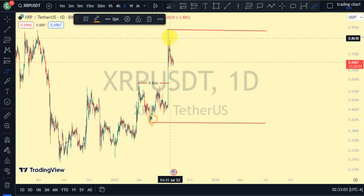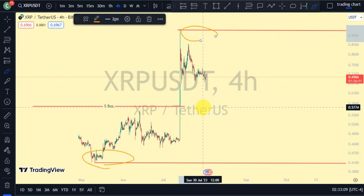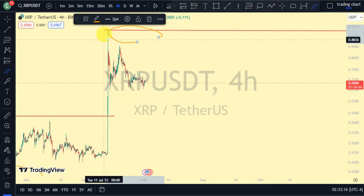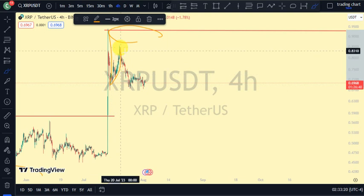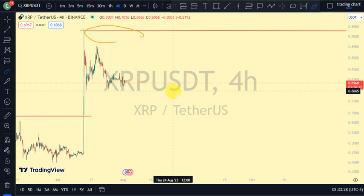On our four-hour time frame now, remember that we're going to expect a pullback phase. Currently, price is pulling back — it's forming a lower low, which is like an internal structure. But guys, price has not actually broken any structure on our four-hour time frame.